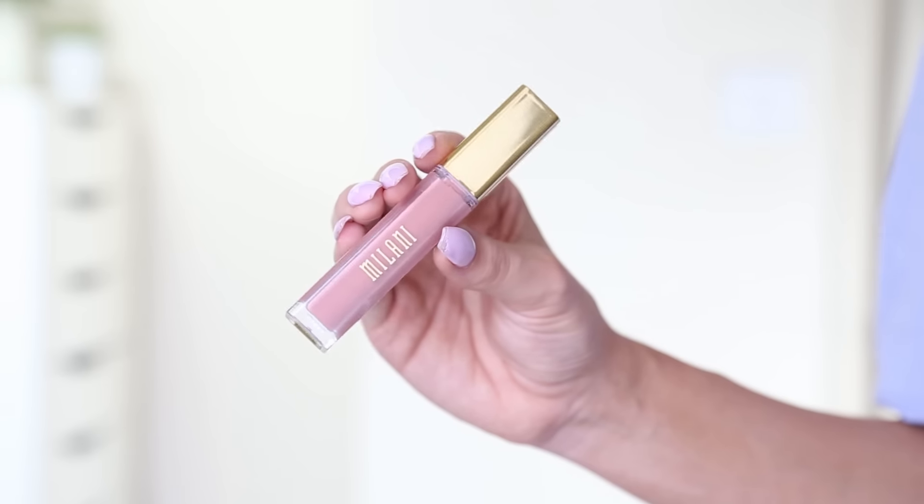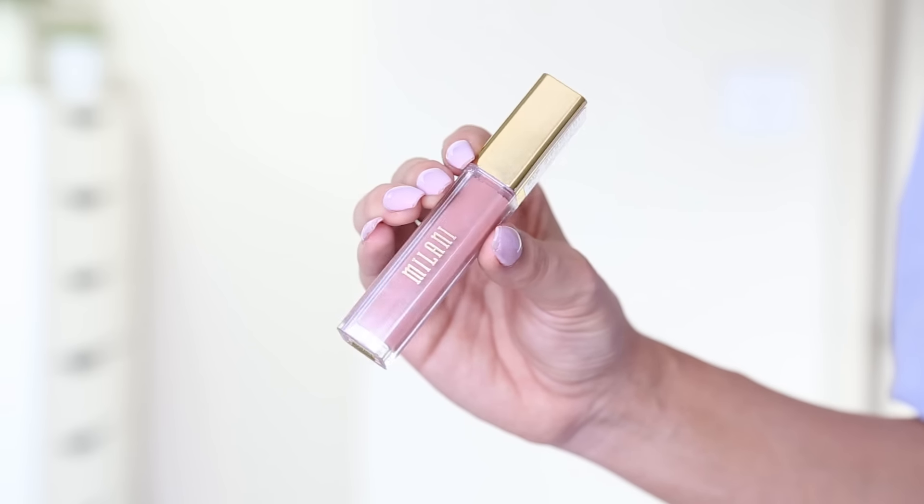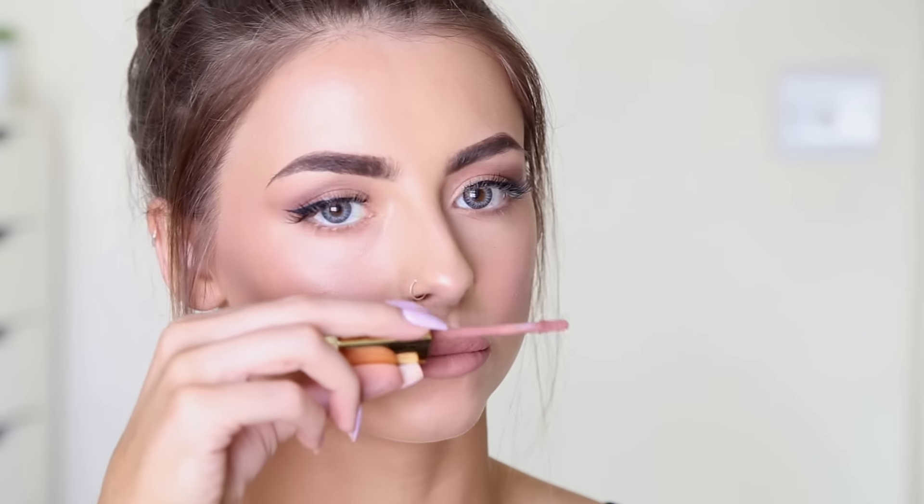We're going to move on to lips. I have the Milani More Matte Lip Cream in the shade Adorable, number 10. These smell so good — they just smell like marshmallow. Love this. It's dried down super fast and I seriously cannot get over the smell. Thank you to someone in the comments from a video way back who said I should try this out — love it, so thank you for that.